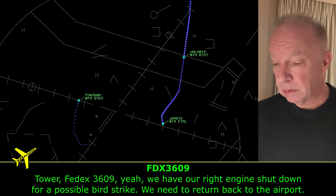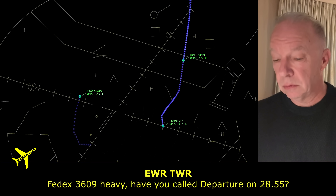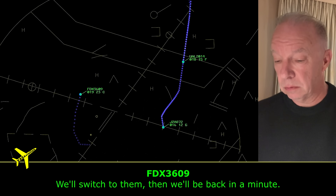FedEx 3609 confirms they're shutting down for a possible bird strike and need to return to the airport. FedEx is still on the frequency with tower — they were told to switch but they're busy running the checklist and shutting down the engine. They've got the engine shut down but still have the fire warning on the screen. They can't see the engine out the window, so they don't know if it's still got flames or just residual heat. Notice the racetrack pattern they're taking as they come back around.